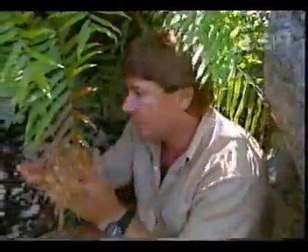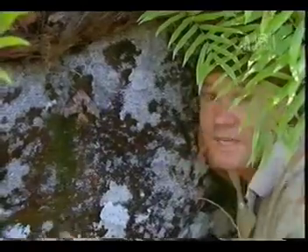I'd better put him back up here — he doesn't like the sunlight. You stick on your rock. There you go. Have a look at these over here.